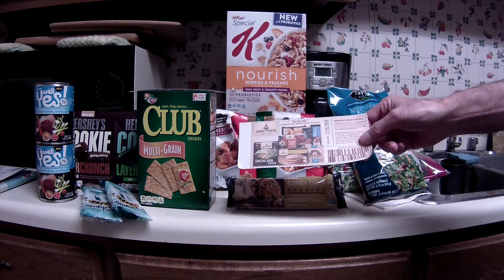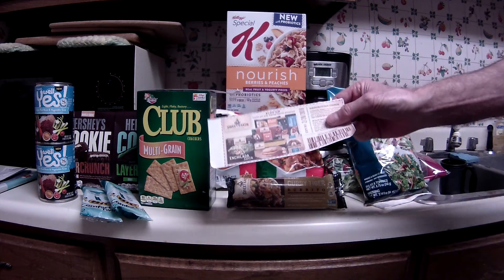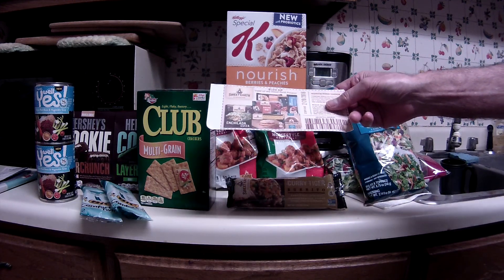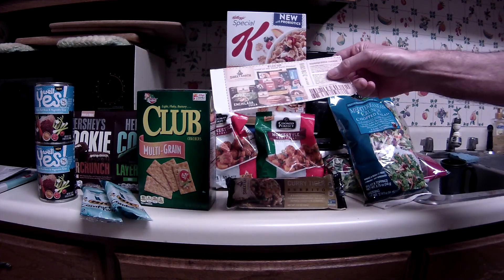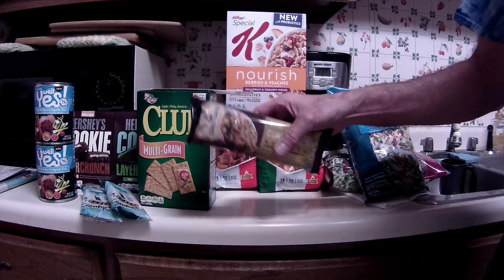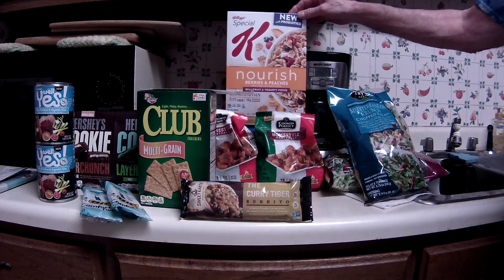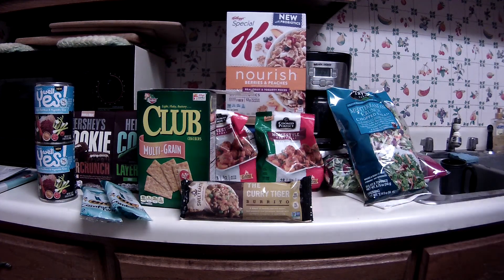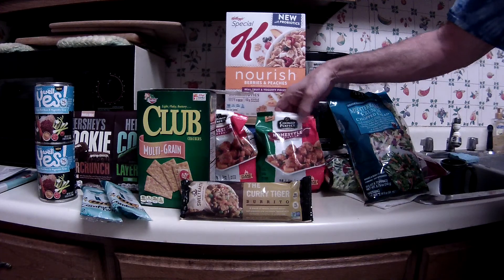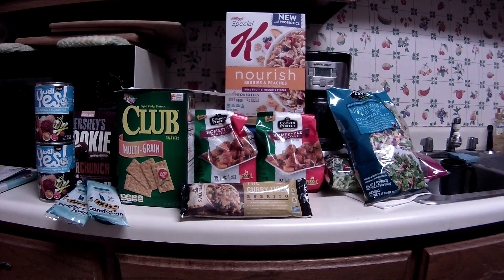The Sweet Earth burritos — I printed a dollar off one coupon from their website; it expires February 28th so I only had about a week. The mega sale price is $1.99, so I paid 99 cents. I also used my last coupons.com coupon, a dollar off one specific to the Nourish Berries and Peaches Kellogg's Special K cereal. Then I bought two Cook Perfect products, which are on sale for $1.99 each at the mega sale price.